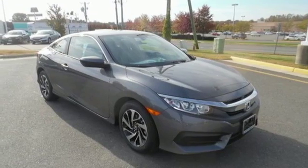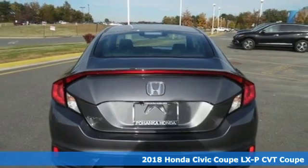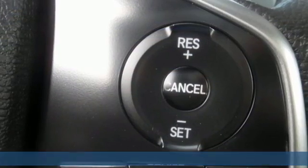Here's a new 2018 Honda Civic Coupe. It's efficient and fun. It's practical and fun. The Civic is perfectly suited for your life and fun.